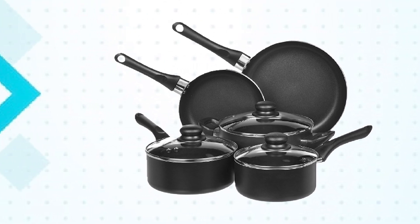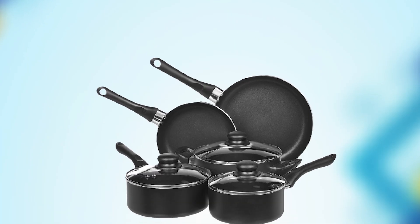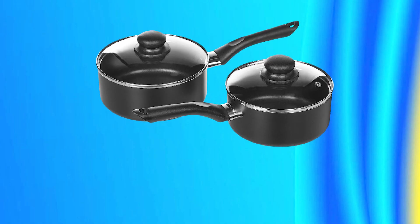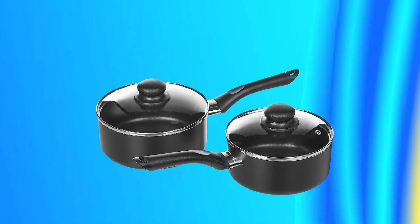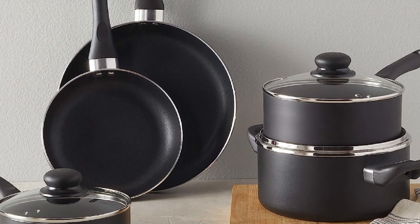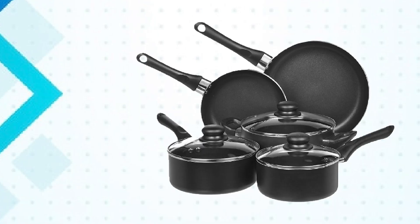The heat-resistant handles are designed for comfort and safety, and the tempered glass lids allow you to monitor your cooking without having to lift the lid. While the set may not be as durable or long-lasting as some higher-end cookware sets, it is a great option for anyone on a budget or just starting out in the kitchen. Overall, the Amazon Basics Non-Stick Cookware Set is a reliable and affordable option for anyone who needs a basic set of pots and pans.